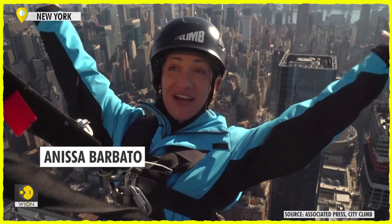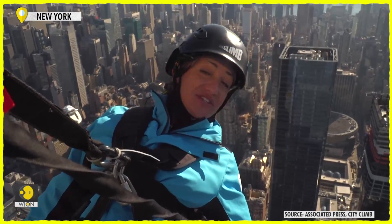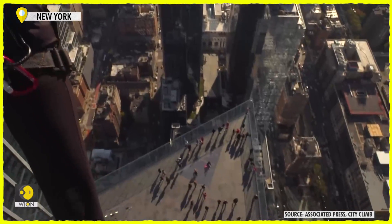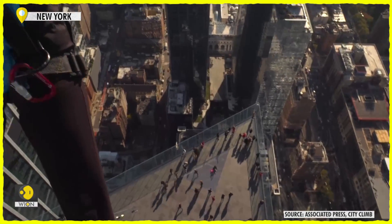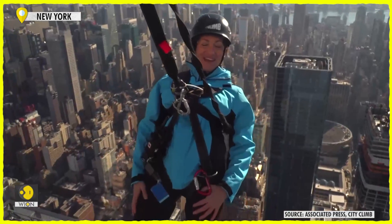So we are at the top of the world. We are on the apex of the City Climb experience here on 30 Hudson Yards, about 150 feet above the edge, which is just down there. We are on top of the apex up here as part of our attraction called City Climb. I am doing a lean back on the apex, enjoying every minute of New York City right now.